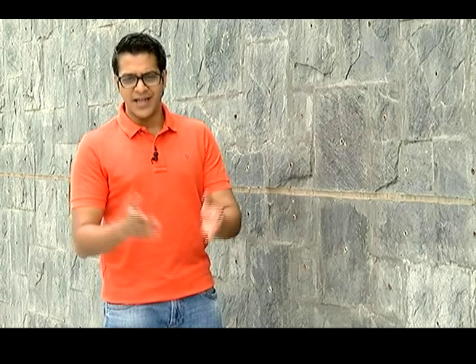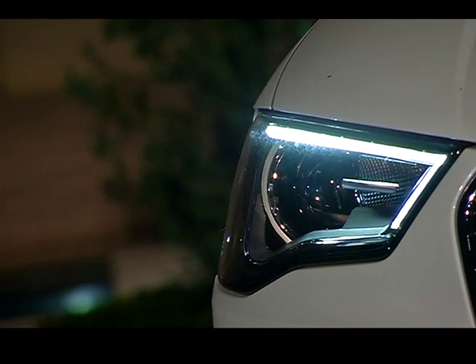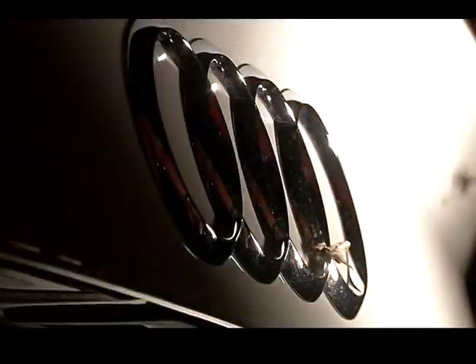First up, we have a red car that doubles up as a gadget. This is the beast that Audi plans to unleash on Indian roads very soon.